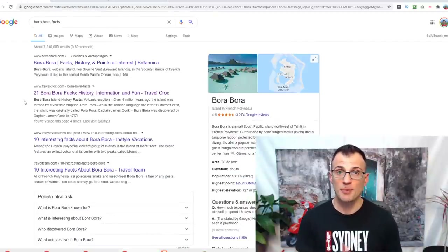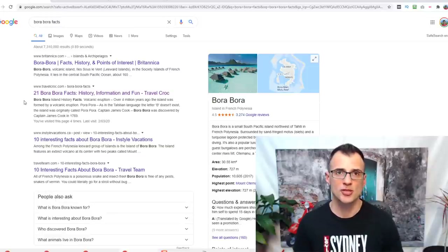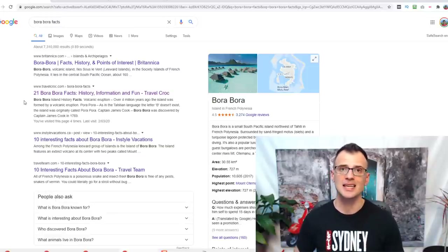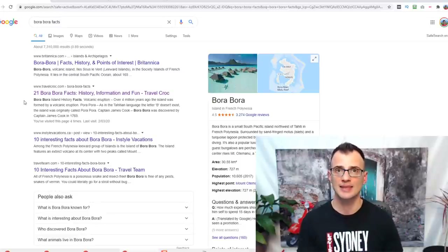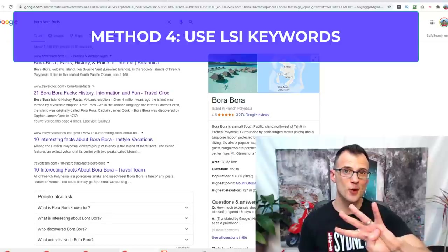The big takeaway for way number three is to make sure your content is in-depth and ideally longer than all of your competitors' content currently on page one.